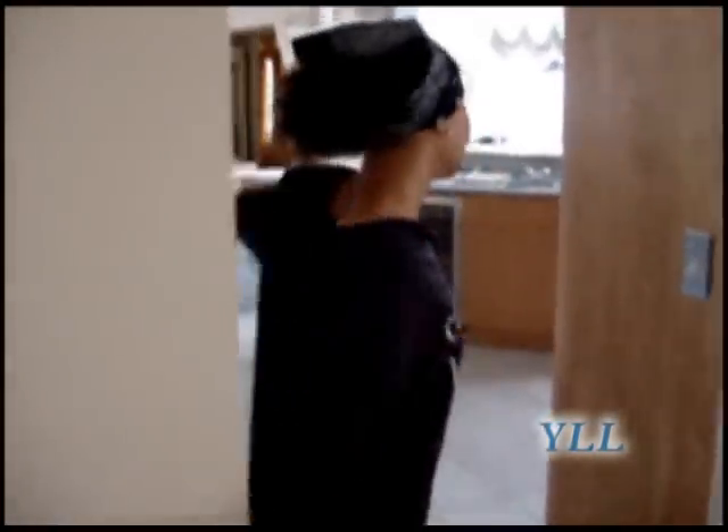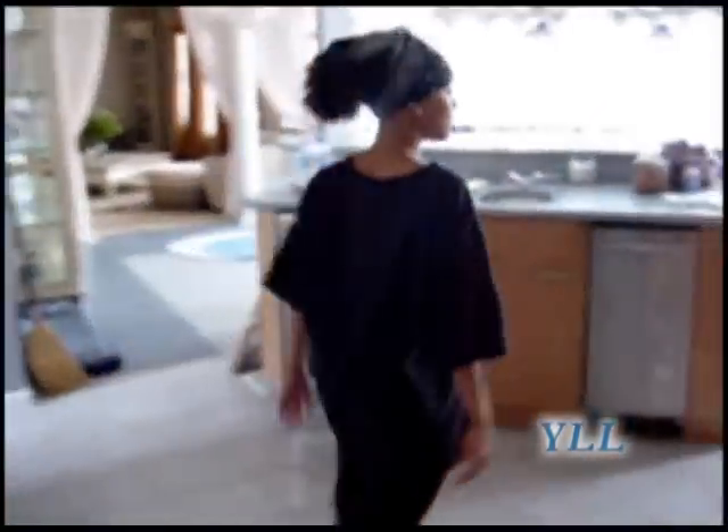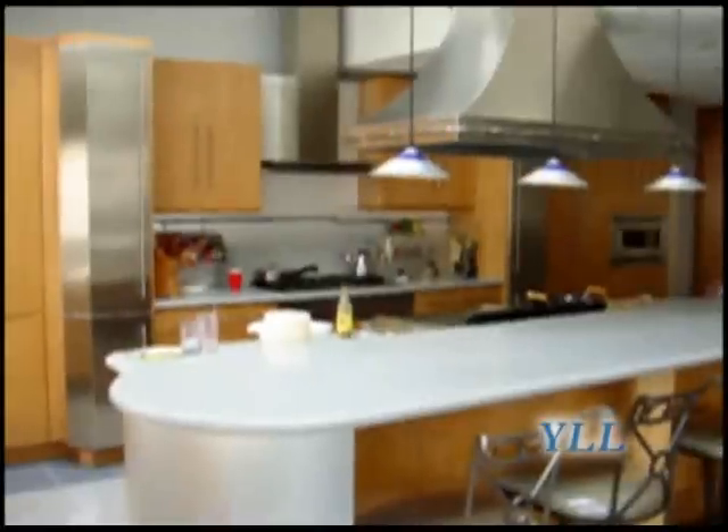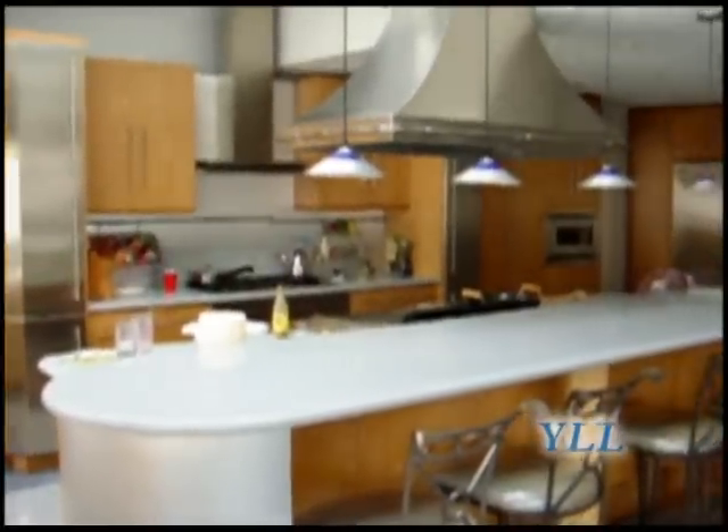We're going to go to the kitchen, and it's humongous — so big that I have roller skates. Sometimes I skate back and forth. Everything's just a little messy, but we're working on it.